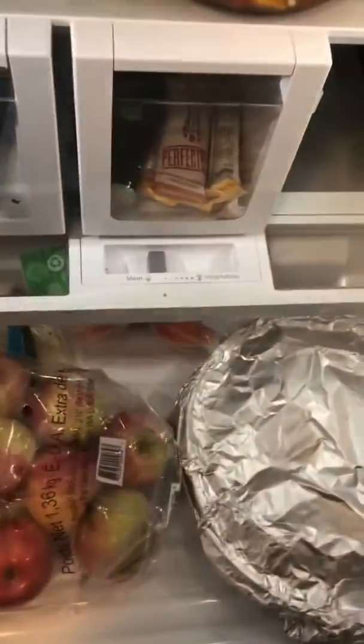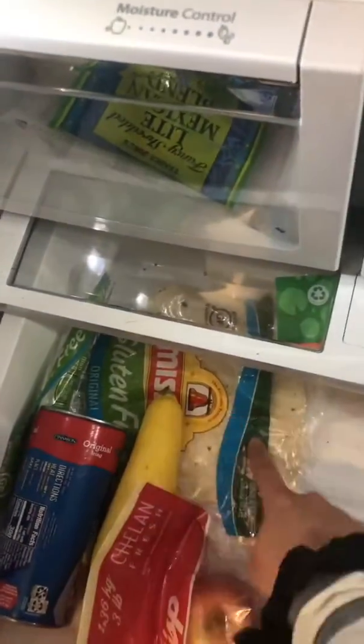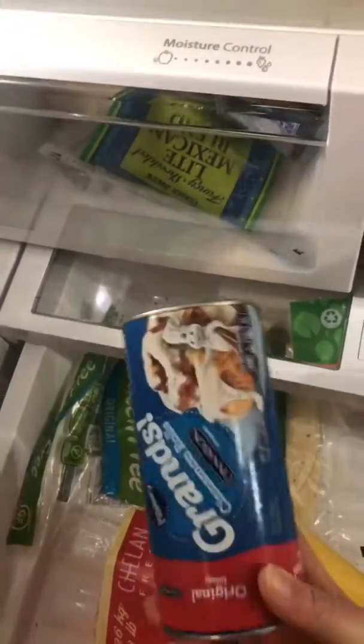I have some apples, gluten-free tortillas, another squash — this was Michael's, not mine, but it's in my fridge. This is some banana bread that I made. I took some pictures of that the other day.